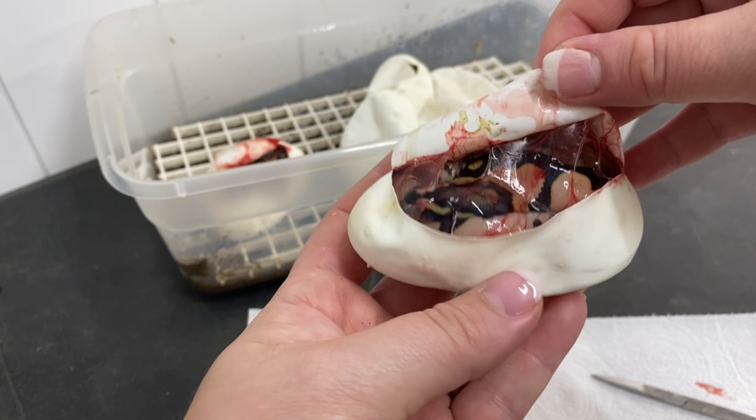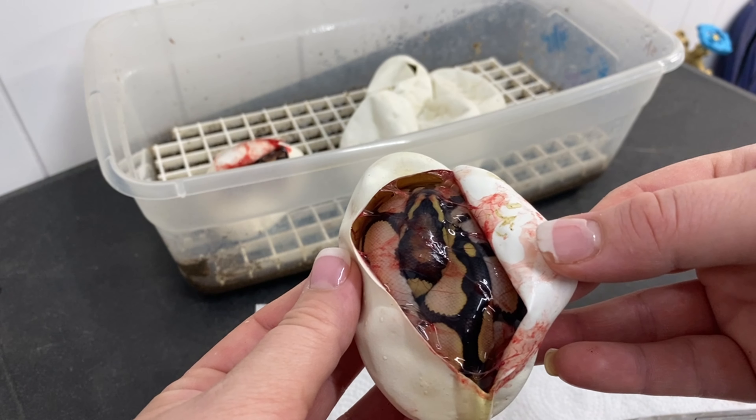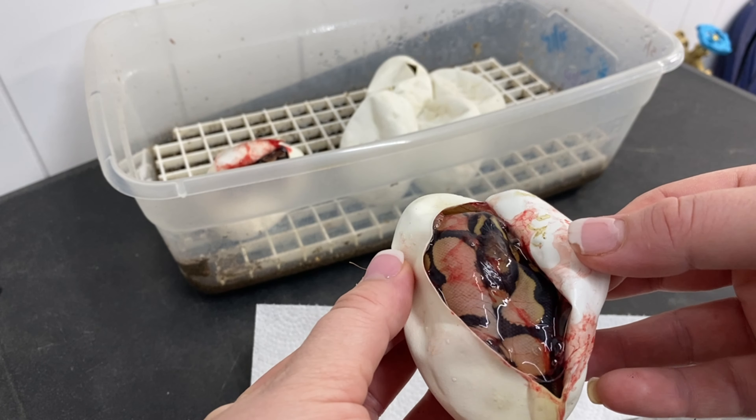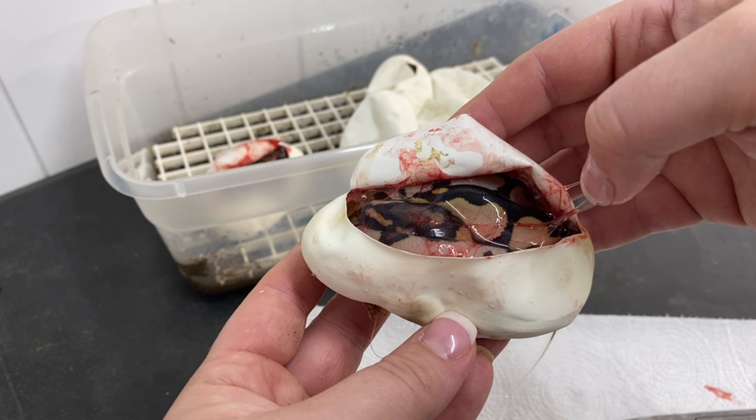I've got the fan on in here and it's blowing my paper towel everywhere. This one has a neat head stamp on it. So I don't know about the other one, but this could be calico. I can kind of see the head stamp a little bit — there's a lot of pinky white on it.